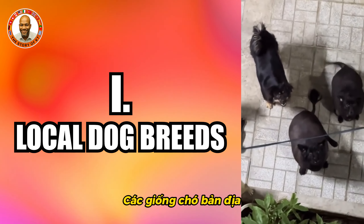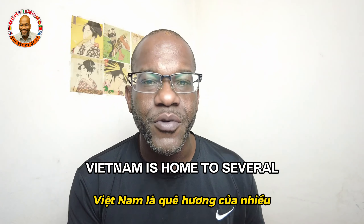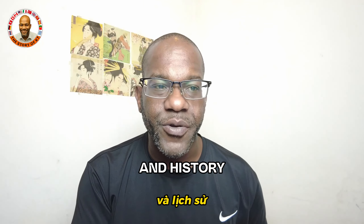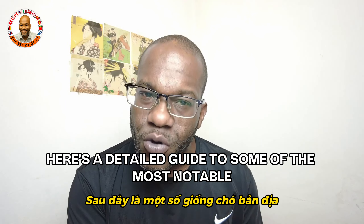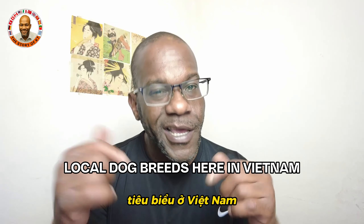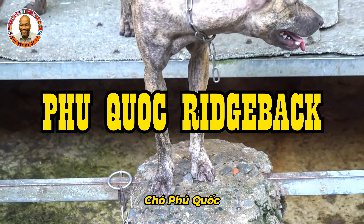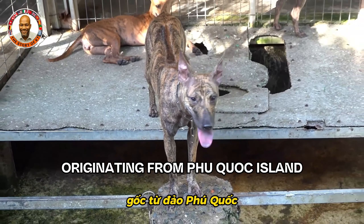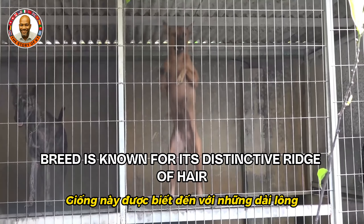Vietnam is home to several unique dog breeds that reflect the country's diverse culture and history. Here's a detailed guide to some of the most notable local dog breeds in Vietnam. First up, the Phu Quoc Ridgeback — originating from Phu Quoc Island, this rare breed is known for its distinctive ridge of hair along its back.